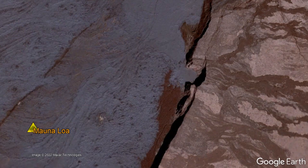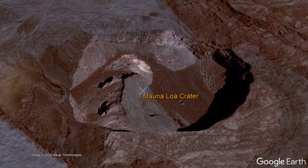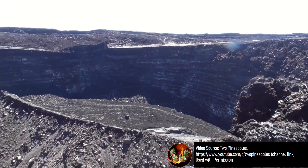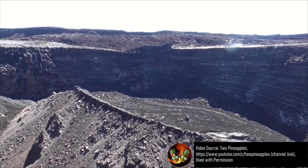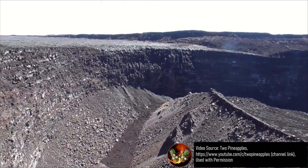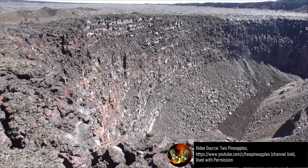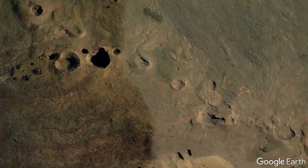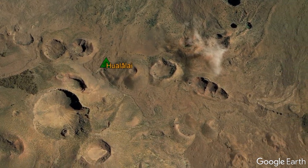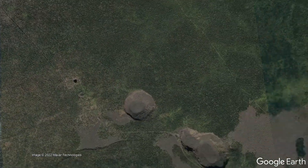Instead, the crater on Mauna Kea is of the same variety as the much larger crater within Mauna Loa's summit caldera, with this footage from Mauna Loa before its latest eruption being courtesy of the Two Pineapples YouTube channel. The feature you are looking at is not a smaller caldera, but rather a so-called pit crater, which could be best described as a volcano-related sinkhole.